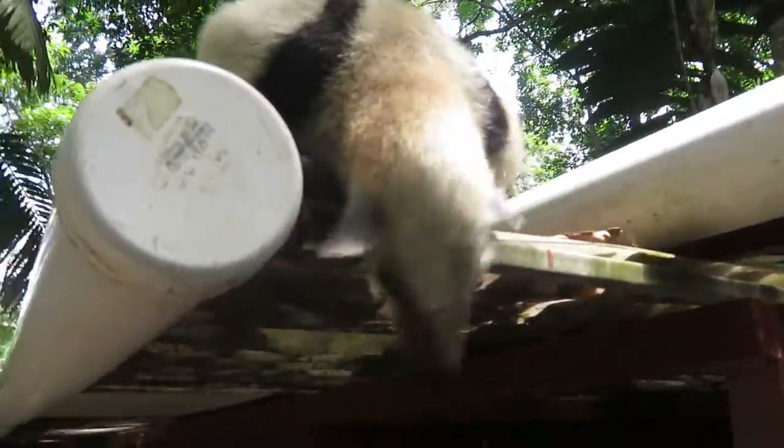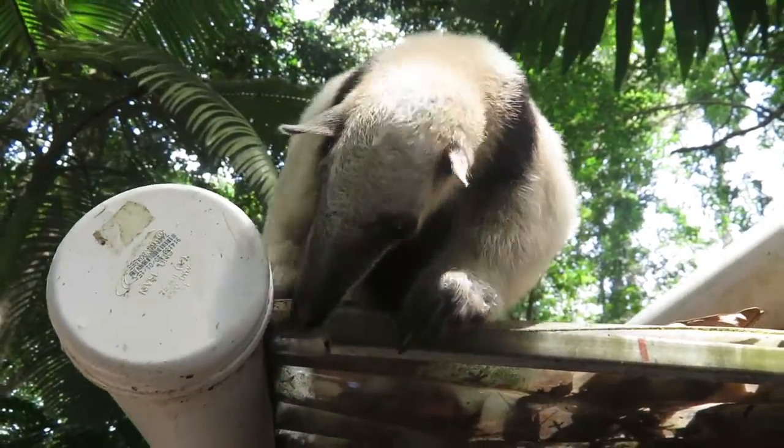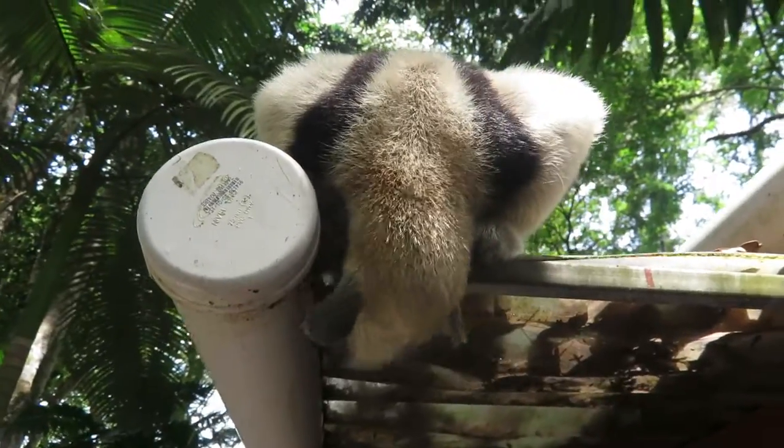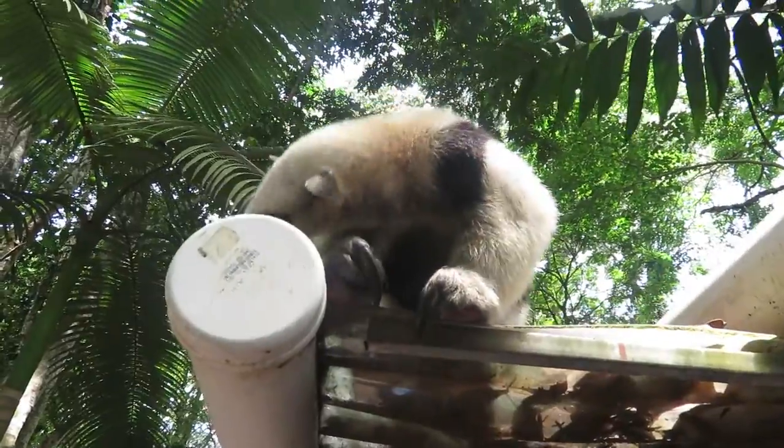This one has pretty much started the second stage after his release. He was originally in that enclosure at the end. We carried him out to the enclosure in the morning. We built a little bridge, and then he's able to climb out for himself.